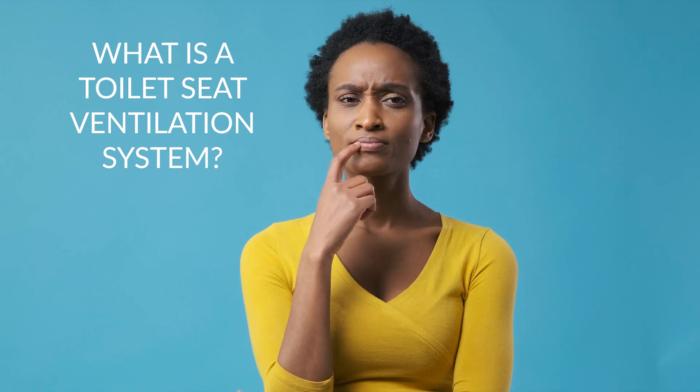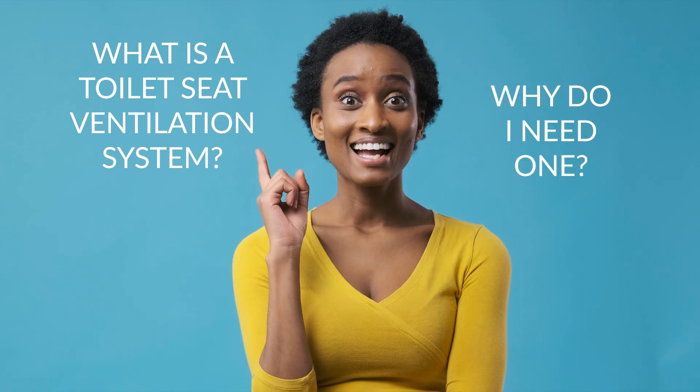Hi, I'm Tippi. You might be asking yourself, what exactly is a toilet seat ventilation system and why do I need one?